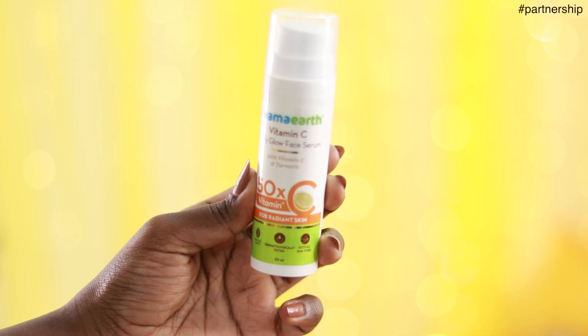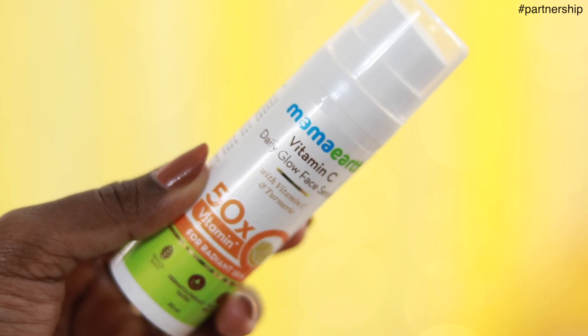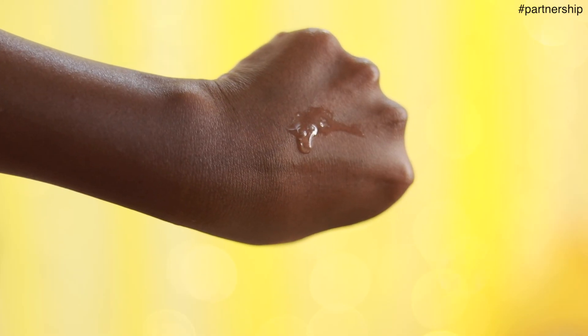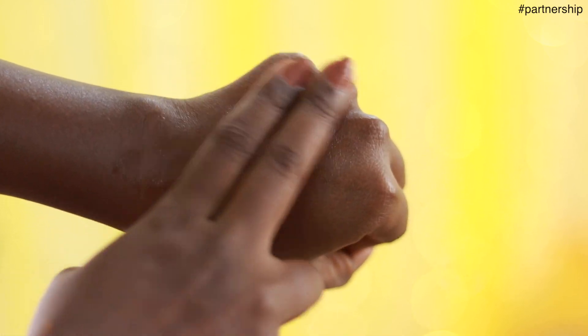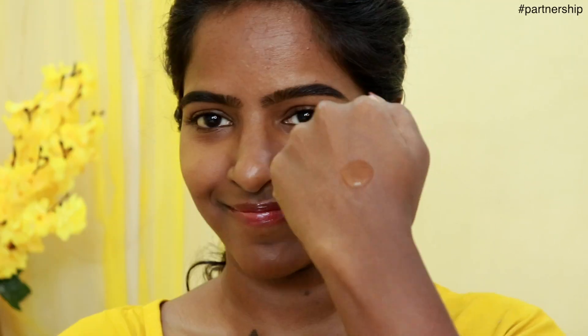A few days ago, this one bottle challenge is going on. I don't want to do this challenge, but if you want to use this last vitamin C serum, we will use this vitamin C serum — the Vitamin C Daily Glow Face Serum. This is vitamin C and munchal, 50x vitamin C.